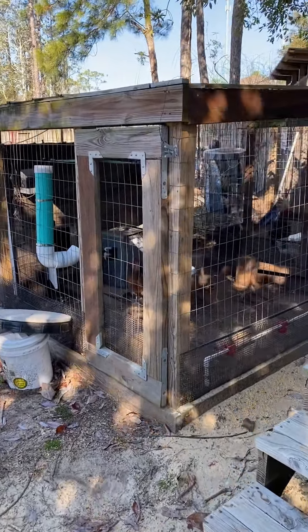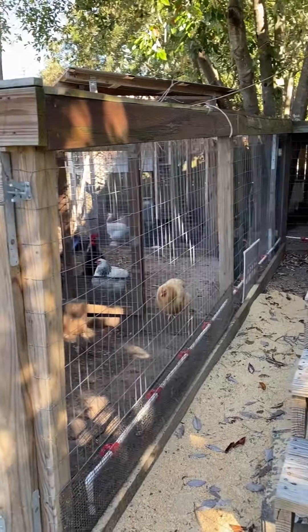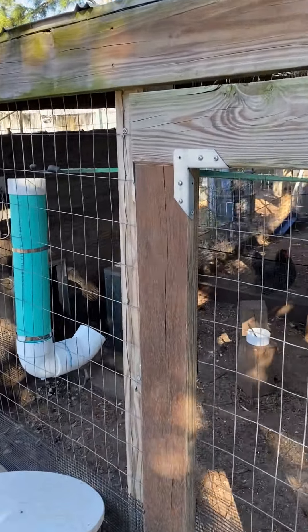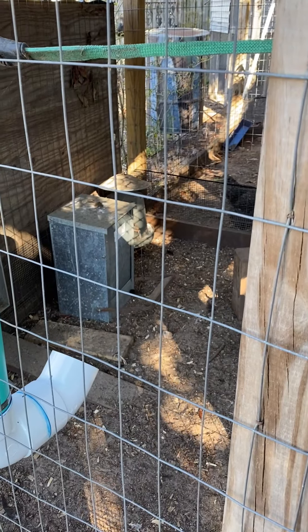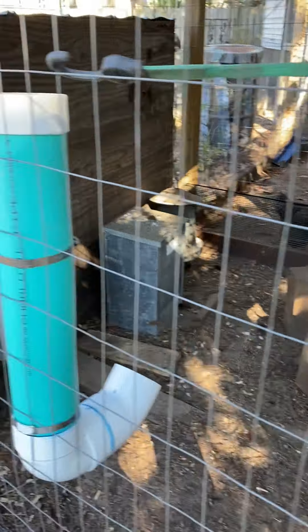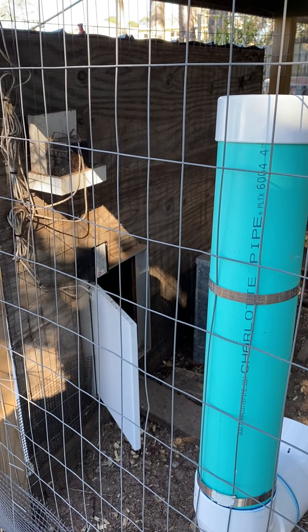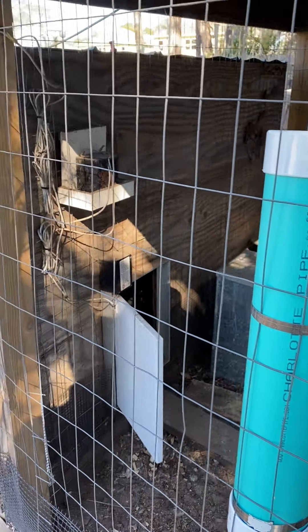This is the most recent run I've built. I've got my rat-proof feeder there. This is a pull-it-shut chicken door — these are indispensable if you don't want to lose hens to possums in the middle of the night.